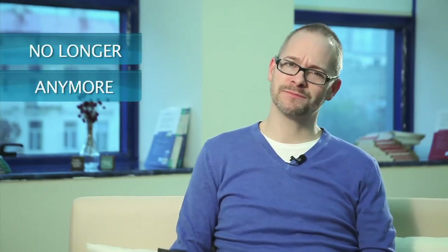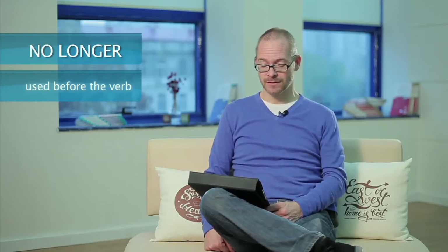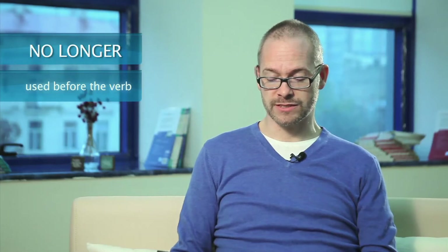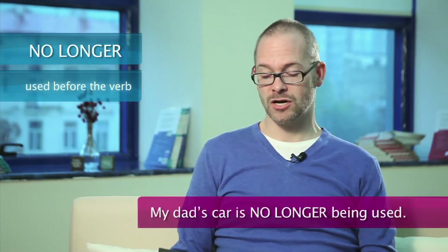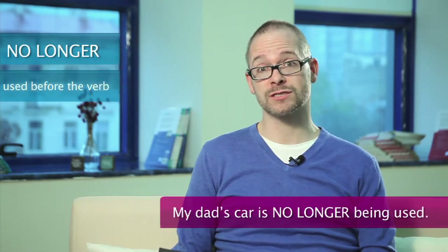The next one is: is there any difference between 'no longer' and 'anymore'? Well, in America we don't really use the word 'no longer' so much — it's rare and also very formal. For example, we can say: my dad's car is no longer being used because it's broken.